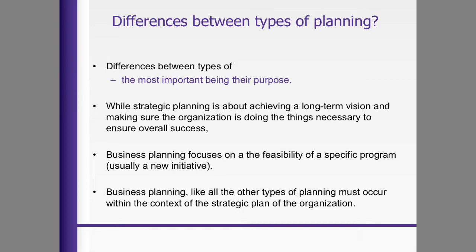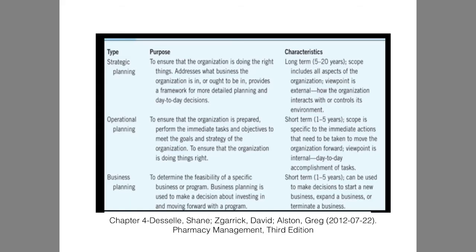Business planning focuses on the feasibility of a specific program, which you'll be doing next semester. As I had you this semester write your niche and your elevator speech, you start thinking about your specific goals, and to be able to achieve those specific goals would involve strategic planning. This has to occur for success.